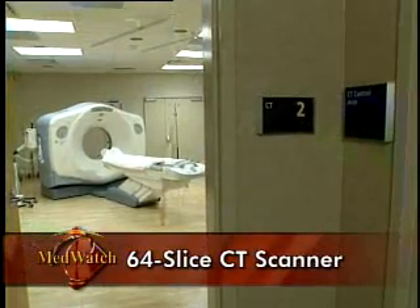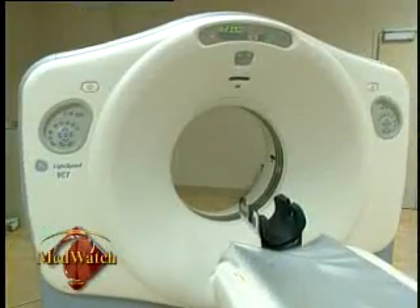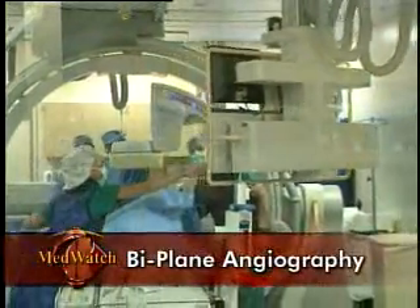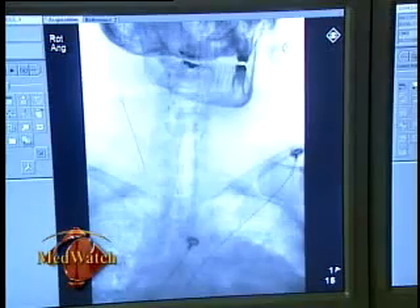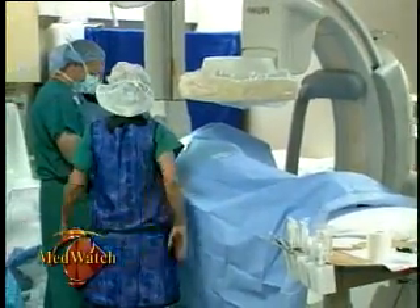Community Regional's 50,000-square-foot imaging center is already home to two 64-slice CT scanners and the Valley's only biplane angiography system, all of which allow for better diagnosis and faster care for patients. These give us a way to do what we need to do more effectively, quicker, with less risk to the patient, and so they are tools that help us take care of patients in a better way.